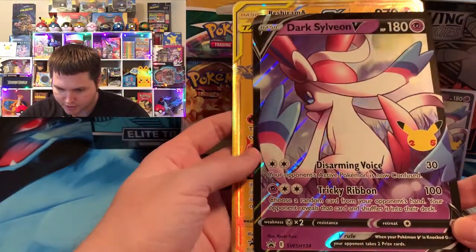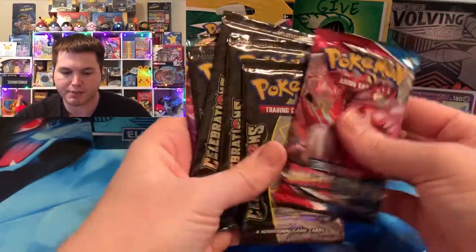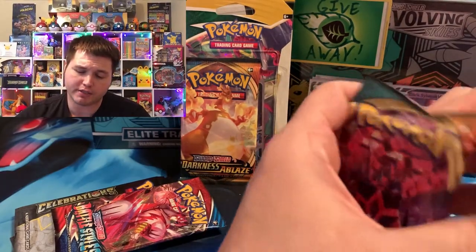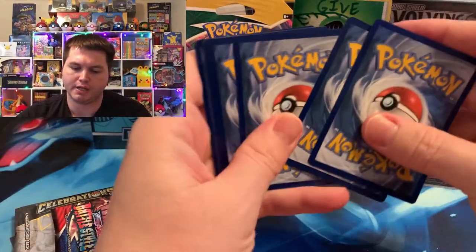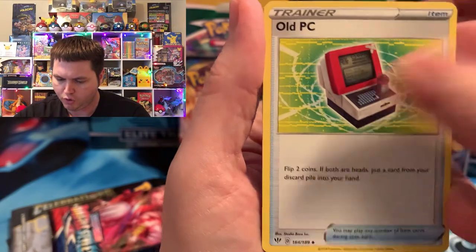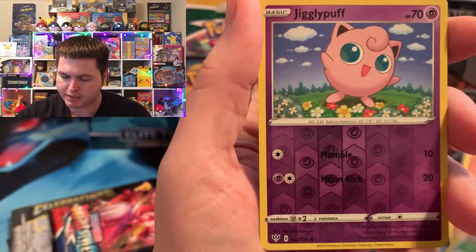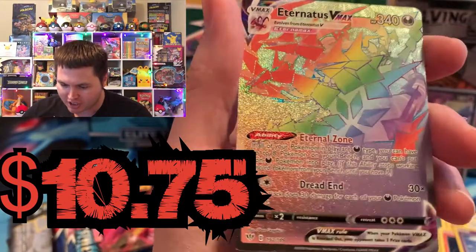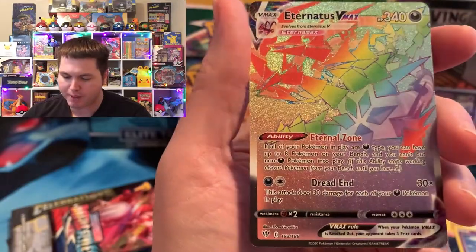We're going to open the Celebrations packs last and open Darkness Ablaze and Battle Styles first. Opening the Darkness Ablaze pack from the Dark Sylveon box: we got a Dark Energy, Ursaring, Draconid, Garlic, Mawile, Trapinch, Teddiursa, Pancham, Jigglypuff — and oh baby, we got Eternatus VMAX Rainbow! Probably the best card in the set other than the Charizard VMAX. I'm so happy to have this card — I didn't even know about it. Didn't even know it existed.